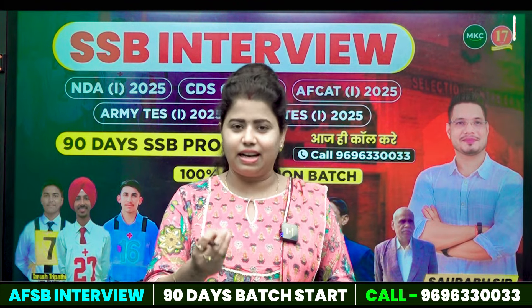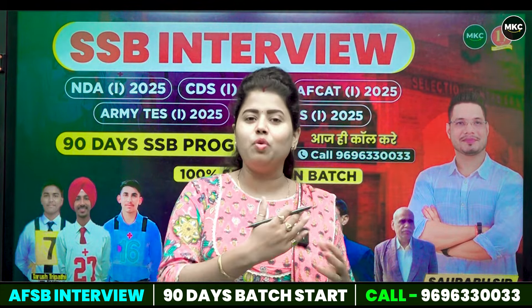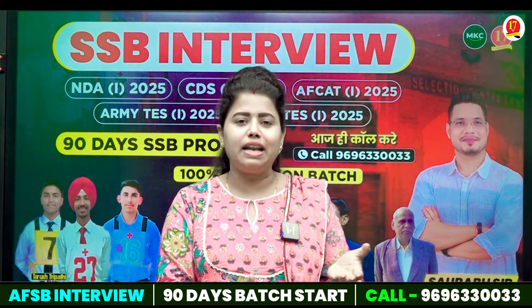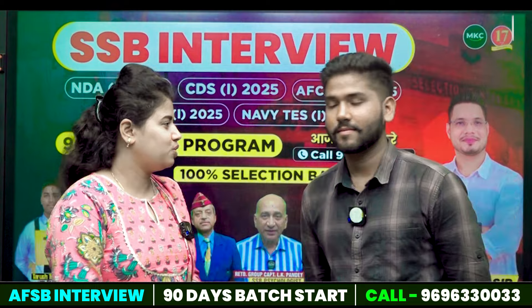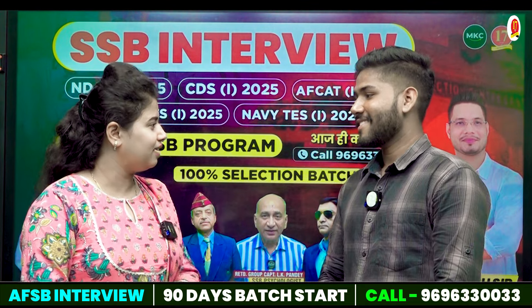And now we meet one of our selected candidates. Come, Ashutosh — the class has better and better results.